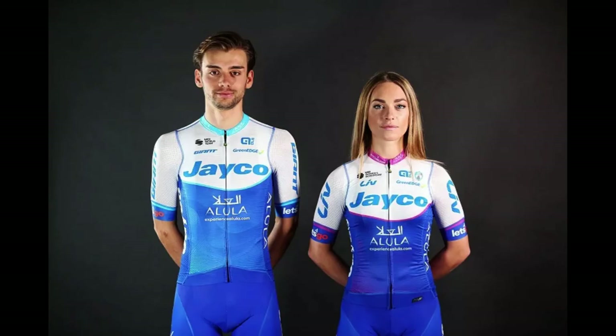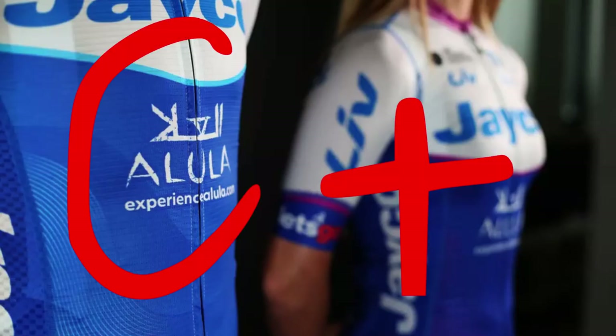Team BikeExchange-Jayco: Another uninspiring kit, but it's done well for what it is. Why do the women's kits always look better? C plus — it's on the high end of average.